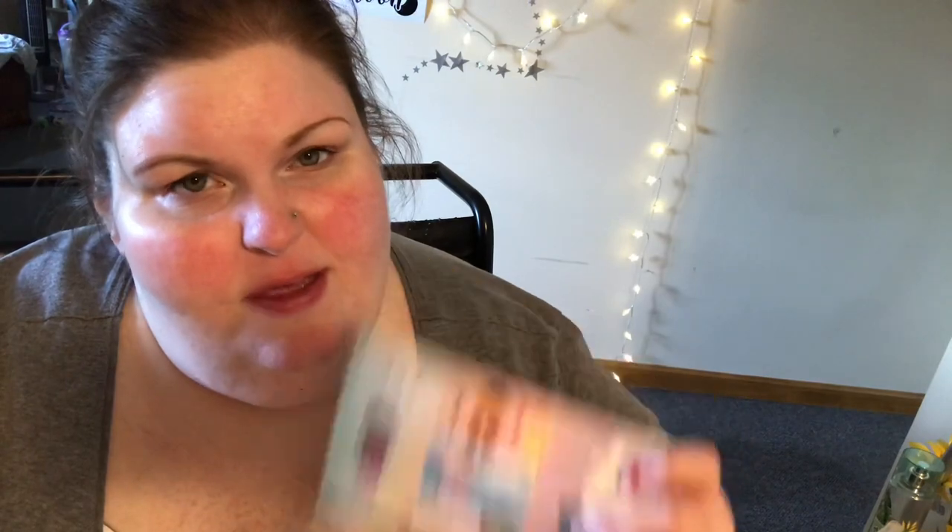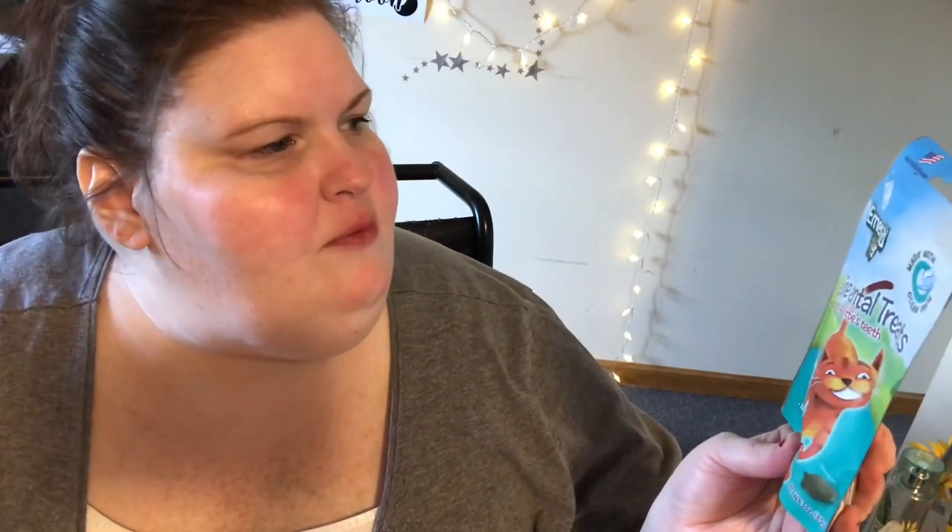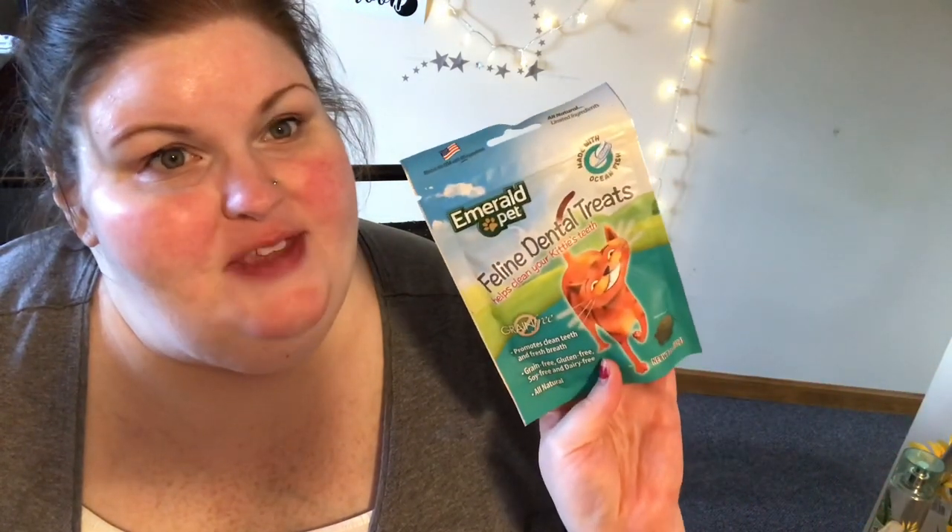I now have a Moo in the box, and Piggy has his heart pillow back since Moo's in the box. I did get a bag of treats — there's one more thing. The last thing in the box is a treat for the babies. This is the Emerald Pet Feline Dental Treats — helps clean your kitty's teeth, promotes clean teeth and fresh breath. Grain-free, gluten-free, soy-free, dairy-free, and all natural. My kitties love treats, so they will definitely love those.